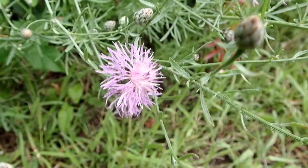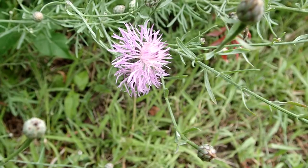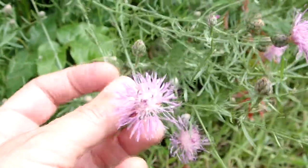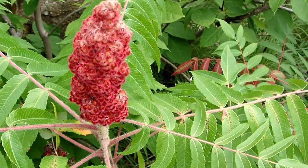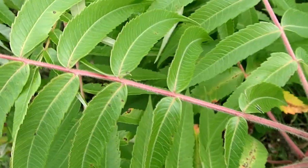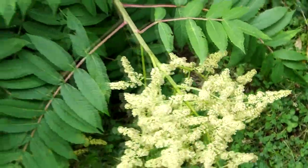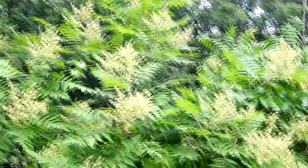This pretty purplish-pink plant is called knapweed. I remember years ago I used to think it was thistle because the flower resembles thistle, but of course there are no thorns on it. This plant attracts a lot of pollinators. This is staghorn sumac — I love the red flowers and pretty leaves. This pretty plant is smooth sumac. It attracts so many bees and different pollinators. That's a pretty big plant — isn't that pretty?